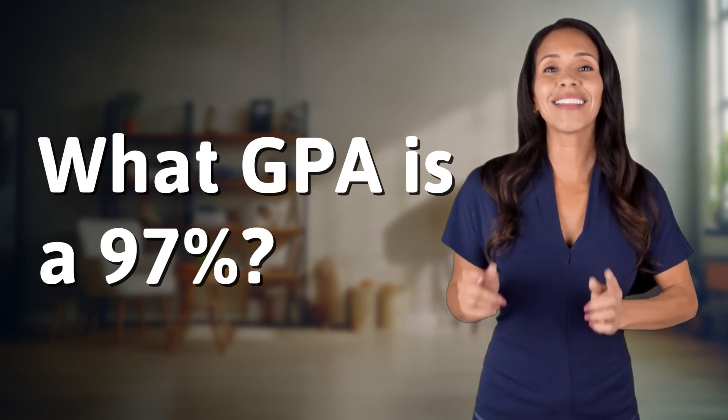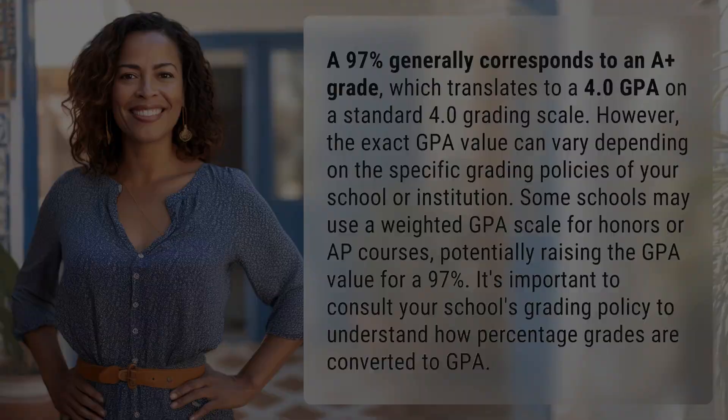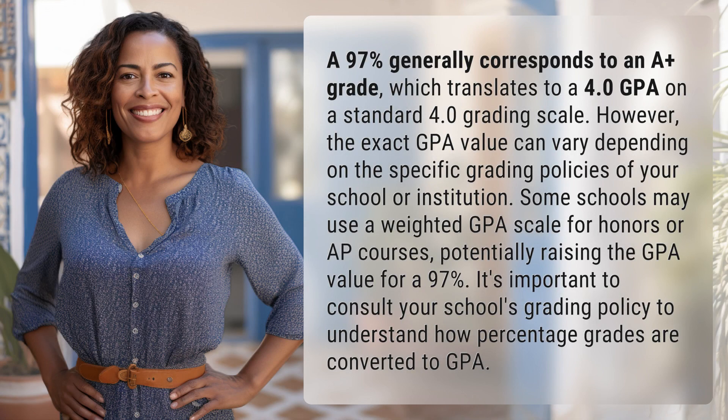Bringing you info at the speed of now — what's today's instant insight? A 97% generally corresponds to an A-plus grade, which translates to a 4.0 GPA on a standard 4.0 grading scale.